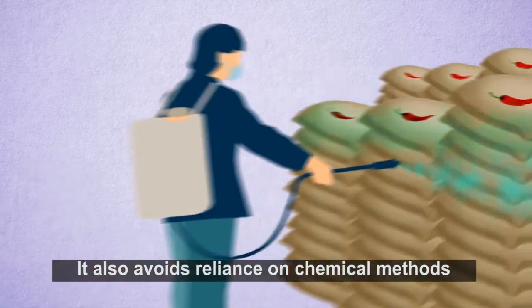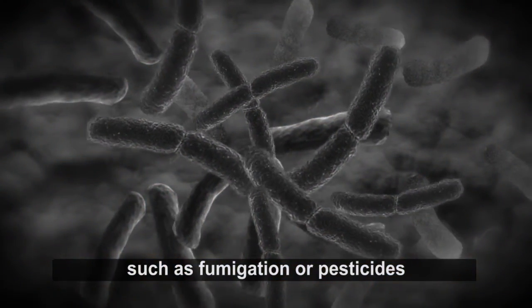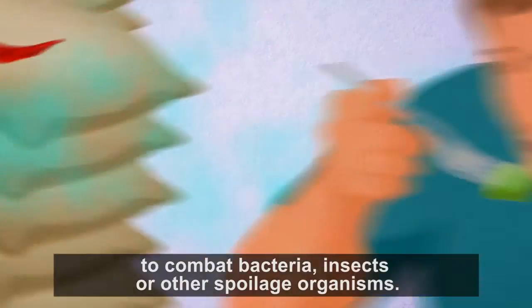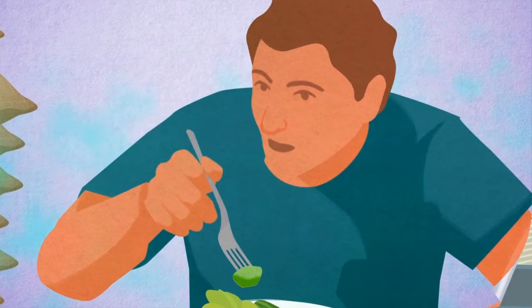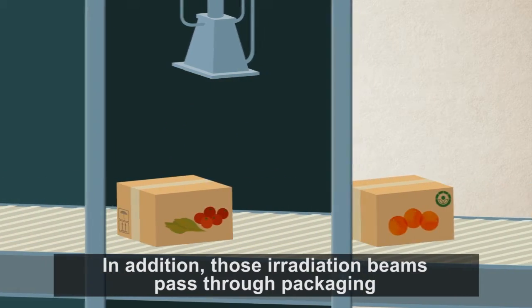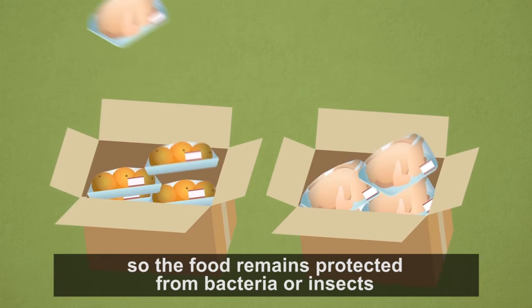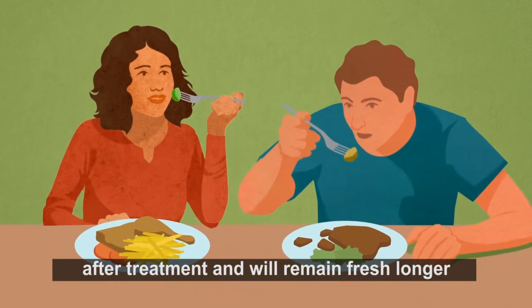It also avoids reliance on chemical methods, such as fumigation or pesticides, to combat bacteria, insects, or other spoilage organisms. In addition, those irradiation beams pass through packaging, so the food remains protected from bacteria or insects after treatment and will remain fresh longer.